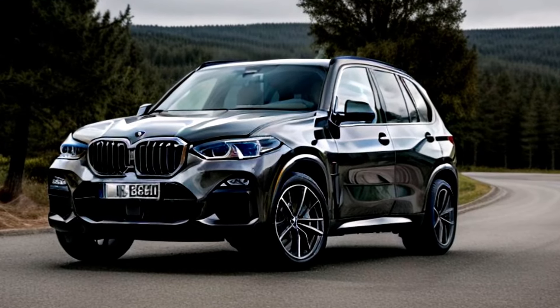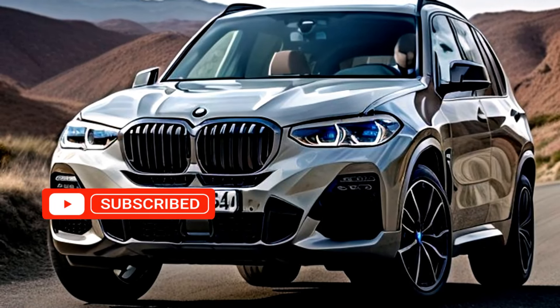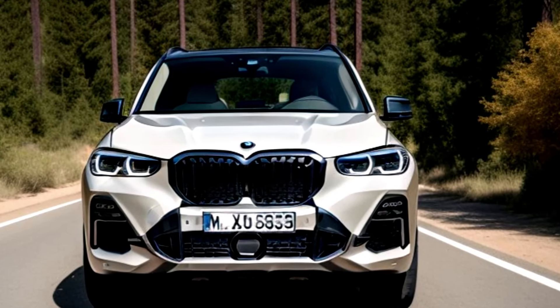Thanks for watching! Don't forget to like, comment, and subscribe for more car reveals and in-depth reviews. What do you think of the new BMW X5 G65? Let us know in the comments. Until next time, drive with luxury and confidence with BMW.